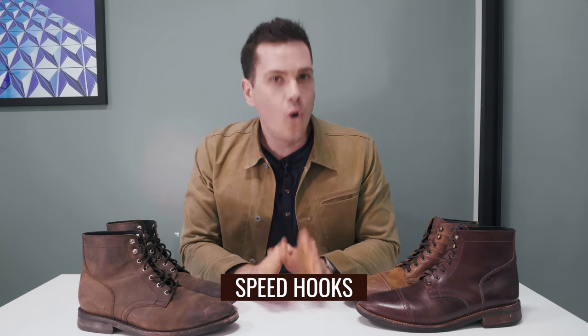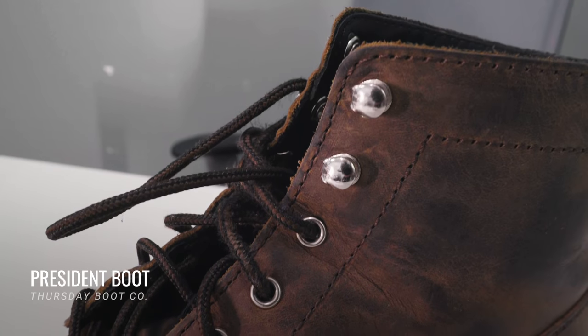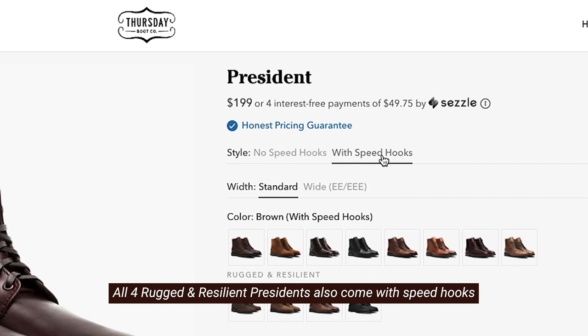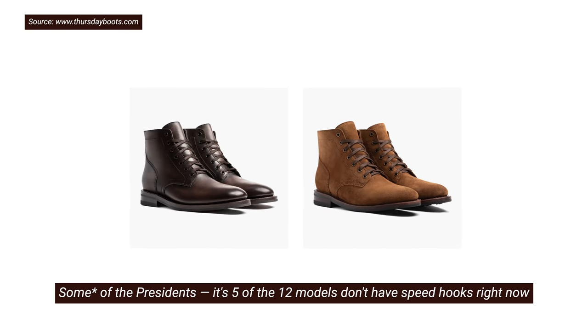The second difference is the speed hooks. At the time of filming, all the Captain boots have speed hooks — these two metal loops up top that let you lace the boots more quickly. But only some of the Presidents have speed hooks. In fact, a number of President boots are available with or without speed hooks — you get to decide if your black, brown, or natural President boots come with speed hooks or not. Right now, most Presidents have no speed hooks, making the boot a little dressier and simpler, but also meaning they take a little longer to get on and off. This is a deal breaker for some guys. A cobbler can replace the eyelets with speed hooks for a few bucks, but it's worth noting there are more speed-hook-free boots on the President line than the Captain line.